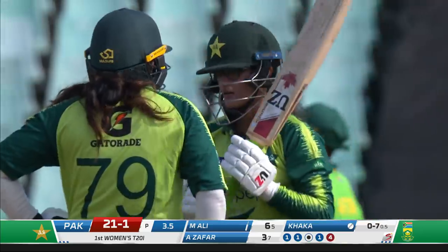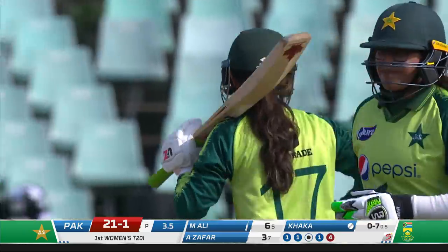Shot for four! Wow, that's excellent footwork — she shimmied up the pitch a touch, gave herself room, and has timed that to perfection.